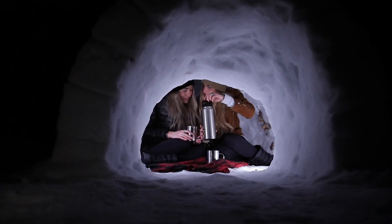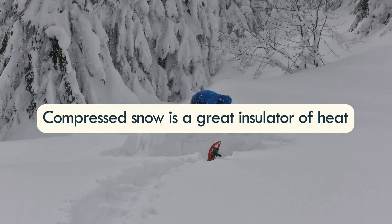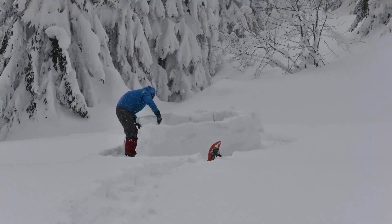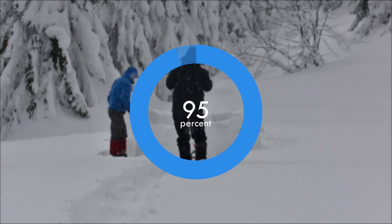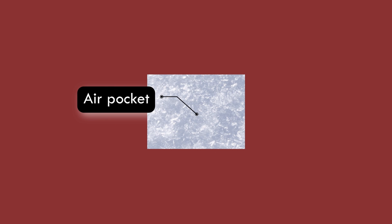The igloo acts as a huge blanket and holds a person's body heat within its walls. An igloo is made of compressed snow, which is a great insulator of heat, as snow is nothing but semi-frozen water and is composed of 95% trapped air. These air molecules create air pockets, which are excellent insulators that prevent heat loss due to convection.